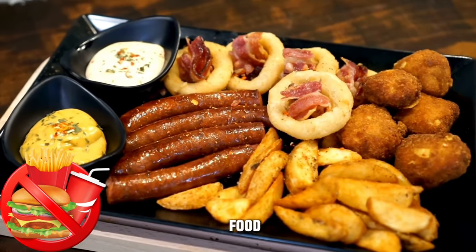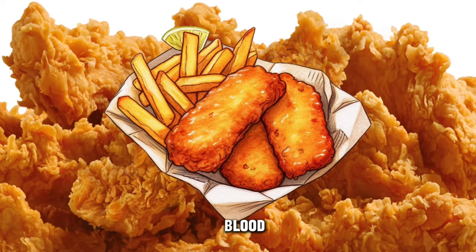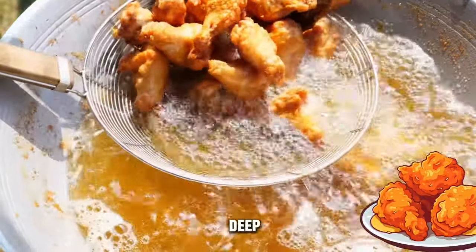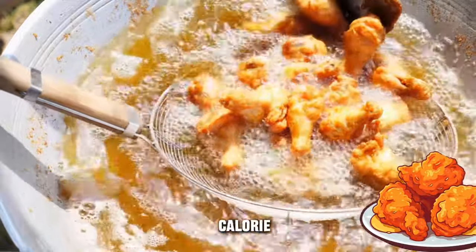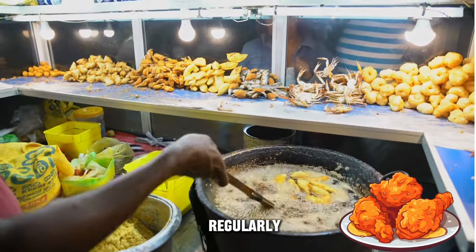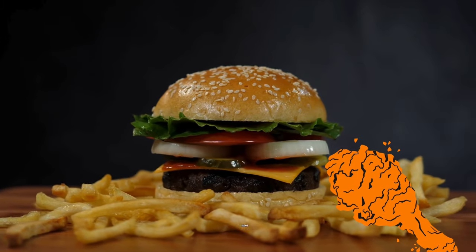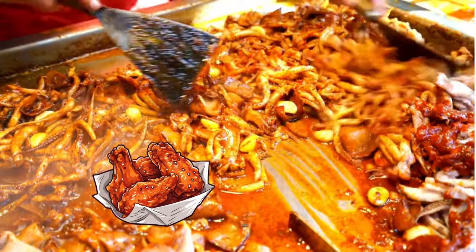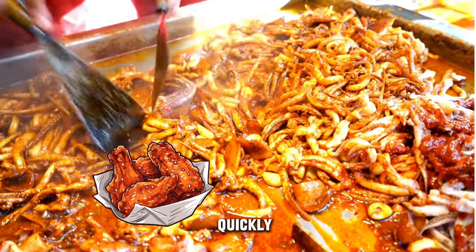Fried foods, typically high in unhealthy fats and often coated in refined flour, can negatively impact blood sugar levels, especially for individuals with diabetes. When foods are deep fried, they absorb a significant amount of oil, leading to an increase in their calorie and fat content. For people managing diabetes, regularly consuming fried foods can contribute to weight gain, higher levels of unhealthy fats in the blood, and insulin resistance. These foods can also lead to quick spikes in blood sugar levels due to their high carbohydrate content and their ability to be quickly absorbed by the body.